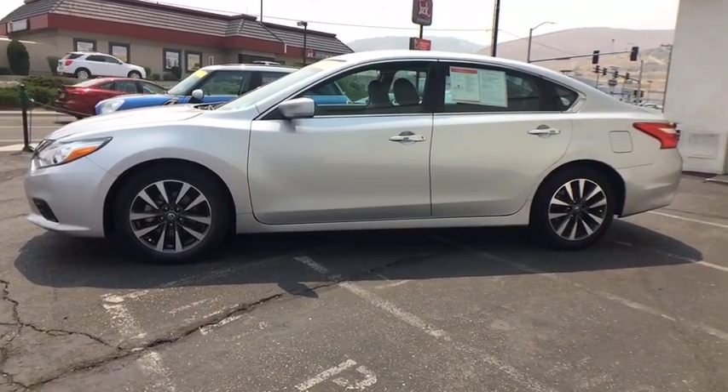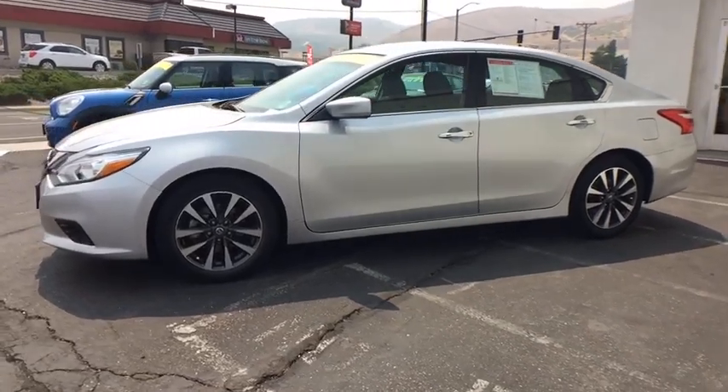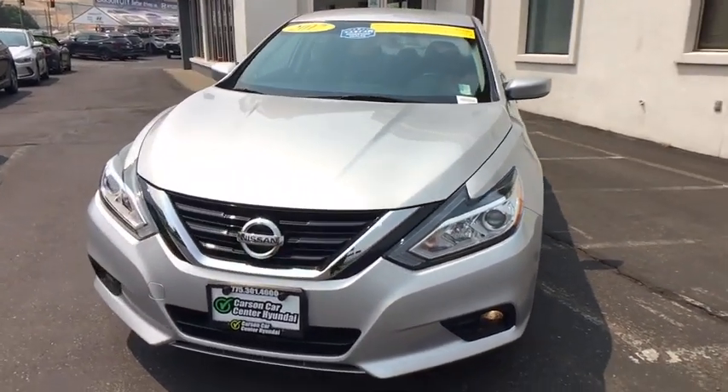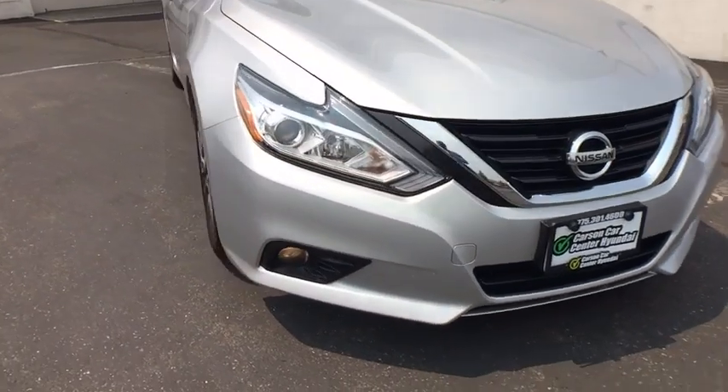Adjustable steering wheel, cruise control, aluminum wheels, four wheel disc brakes, keyless start, AM FM stereo radio, rear defrost, climate control, front wheel drive. This vehicle is Carfax certified one owner and qualifies for the Carfax buyback guarantee.